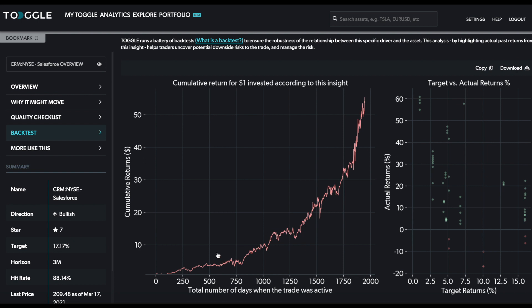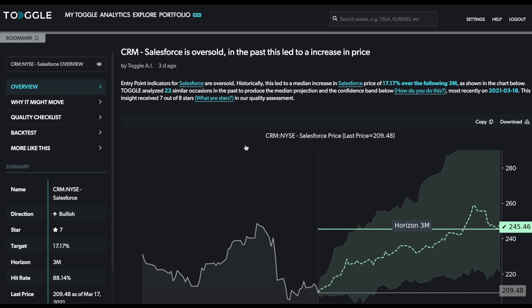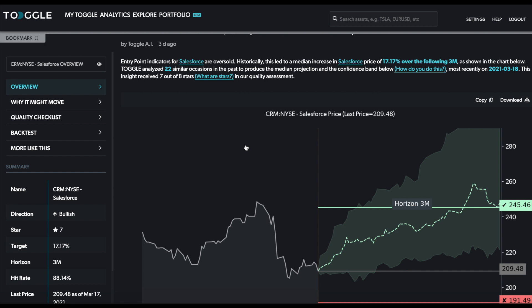In particular, this is a cumulative return to investing a dollar in each one of these 22 past episodes, and you would have done very well indeed over this period of time. Going back to the overview, one thing to emphasize is that this is meant to be one piece of the puzzle — you need to look at how it fits with your fundamental view and other considerations for the stock price. But this is the latest insight from Toggle itself.